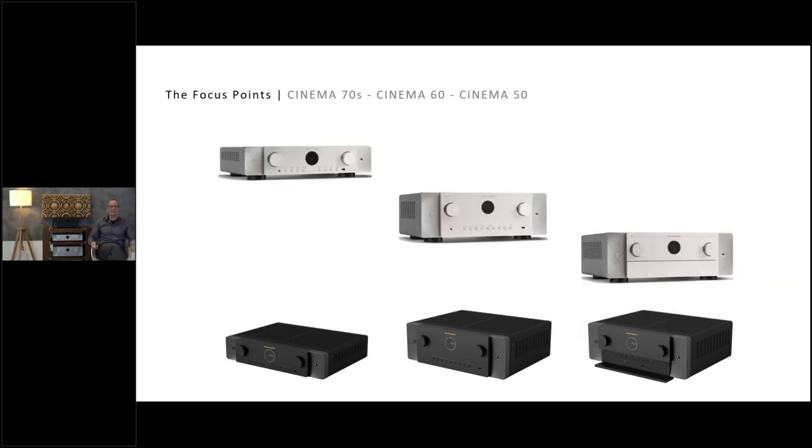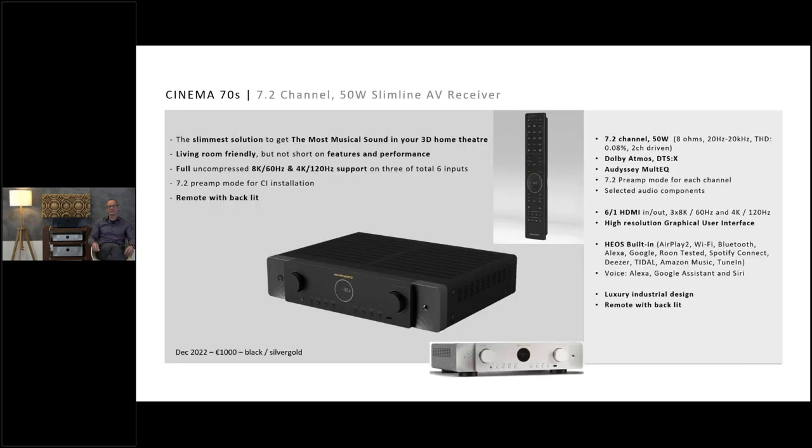All products are available in two colors: black and silver-gold. When I see these products live, I'm really excited because they look so much more Marantz, so much more contemporary and luxurious — really great stuff.